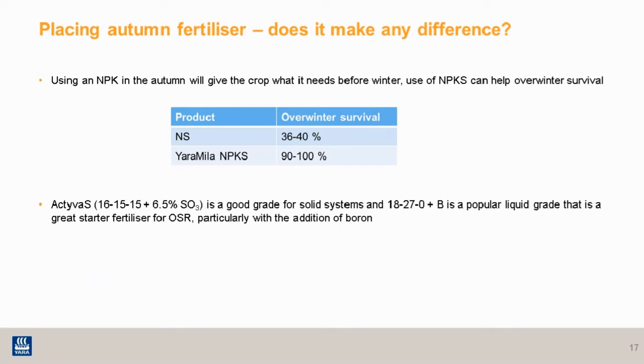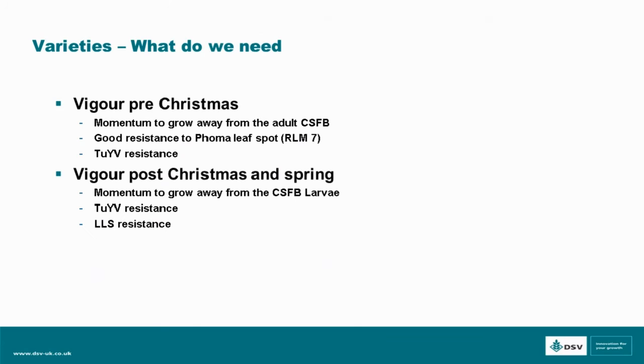Those are just a couple of options — obviously there are lots of different ones out there. I'm going to hand back over to Michael who is going to cover which traits to look for and some more on seed varieties.